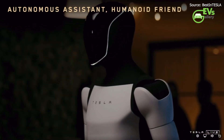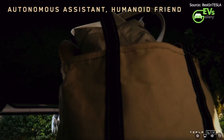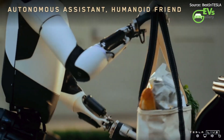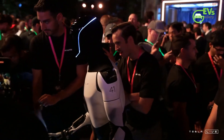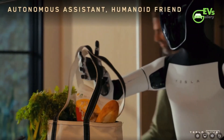At the event, Tesla premiered a video of Optimus performing routine household chores, including tidying up, serving drinks at a social gathering, and even joining in on games with children. This immersive demonstration highlighted Tesla's ambition for Optimus, sparking excitement about the potential role it could play in real-life households.